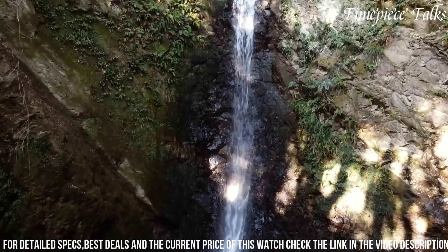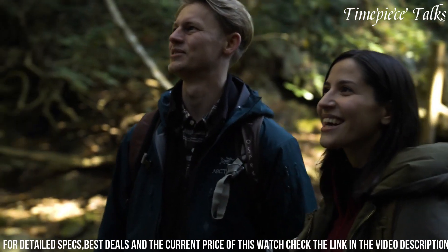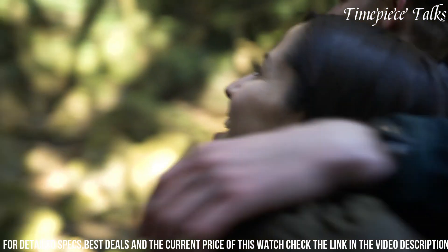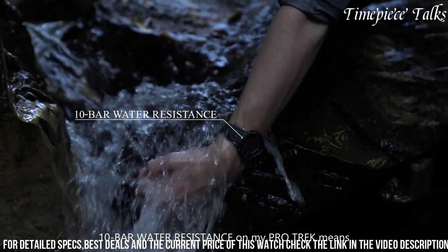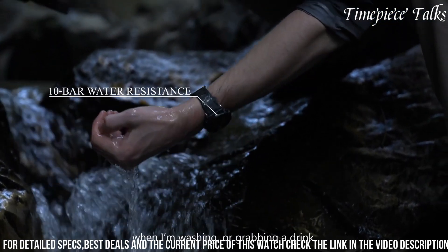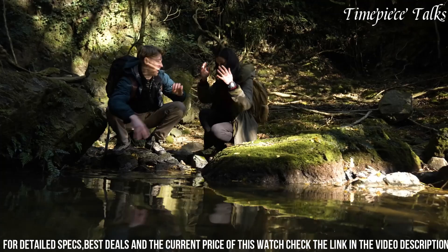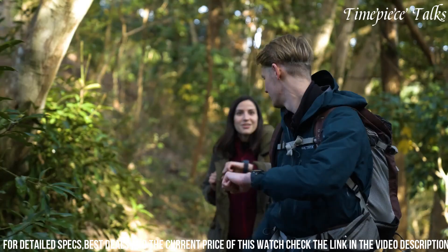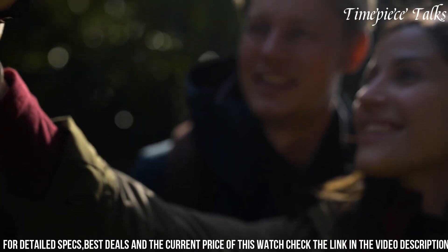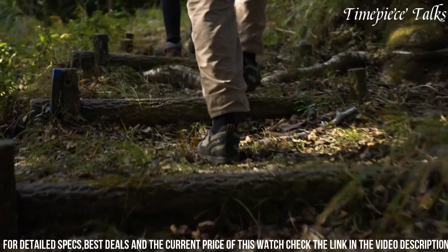The incorporation of tough solar technology allows the watch to recharge using natural and artificial light sources, ensuring reliable power even in remote locations. With water resistance and a robust build, it withstands various environmental conditions. Its intuitive interface, coupled with reliable accuracy, makes it an indispensable tool for hikers, campers, and outdoor explorers, offering essential information at a glance. The Casio Protrek PRG30 watch epitomizes reliability, functionality, and convenience, catering to the needs of those navigating the great outdoors.